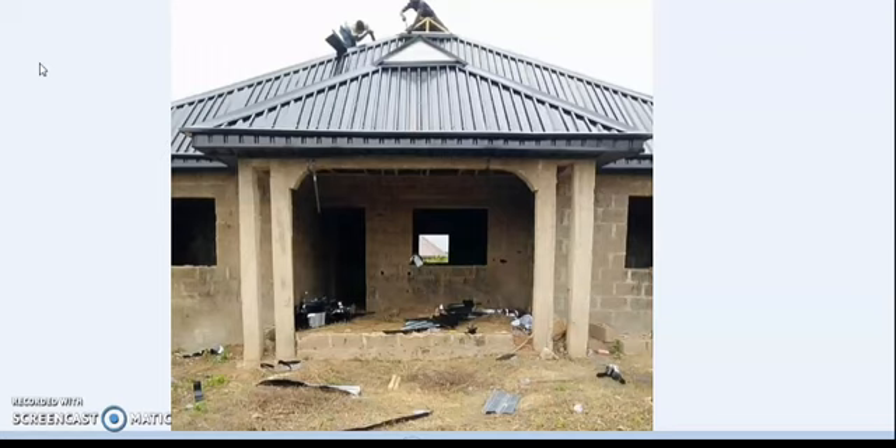The stone coated product and the aluminum product are the two products people are using now in Nigeria that fit a modern house. They are durable, good to use, and also beautiful. The price of stone coated is a little bit higher compared to aluminum, so if you don't have money for stone coated, you go for aluminum products.